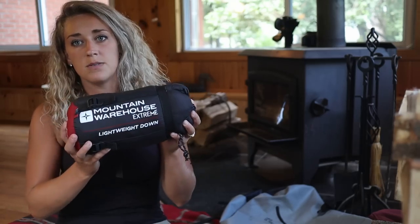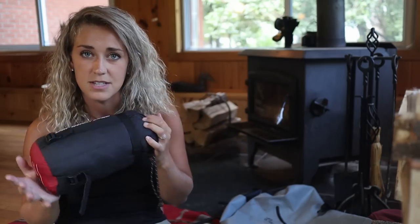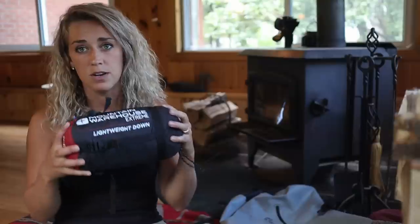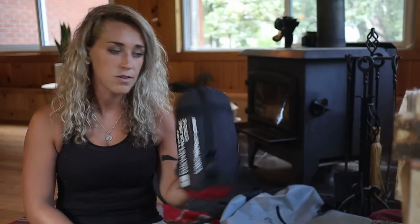First, we'll start with the sleep shelter system, beginning with the sleeping bag. This is the Mountain Warehouse Extreme Lightweight Down. It is not by any means extreme, but it is lightweight. I probably would not use it if I knew the temps were going below five degrees Celsius — it's definitely our summer bag. Lightweight, small, really like it. Definitely warm weather only.